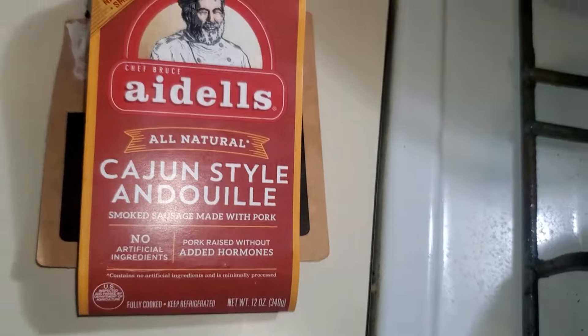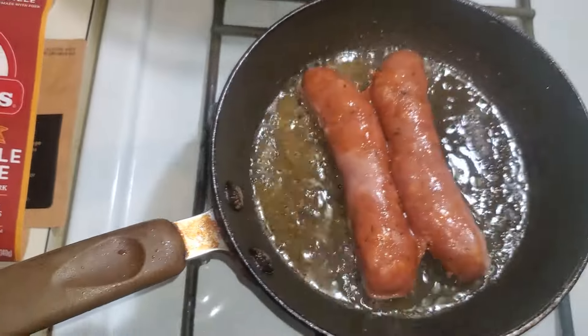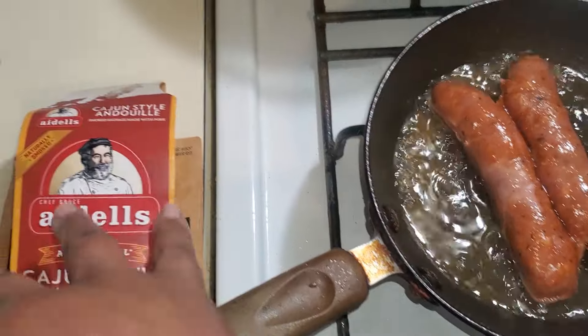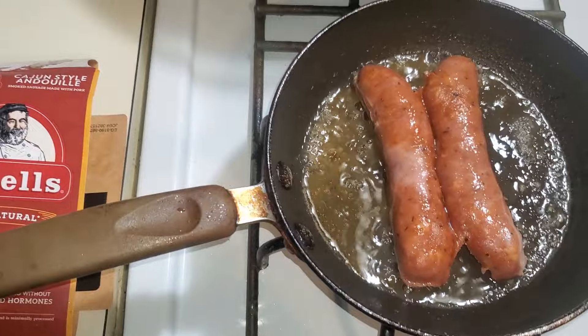They're not bad at all. So the Aidells Cajun Sausage — that's what I'm fixing here. Just thought I would share this information.